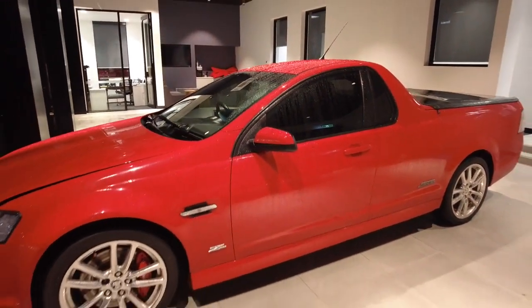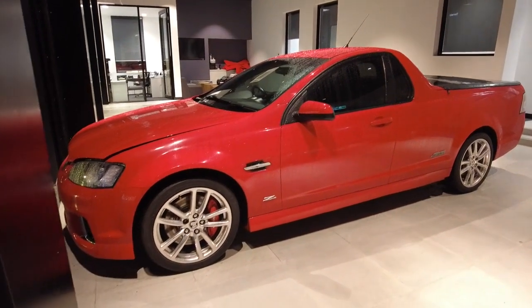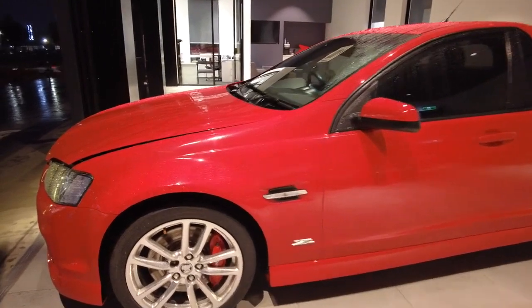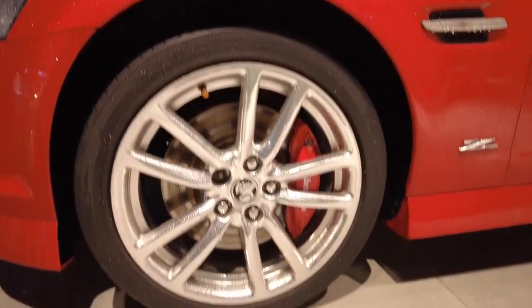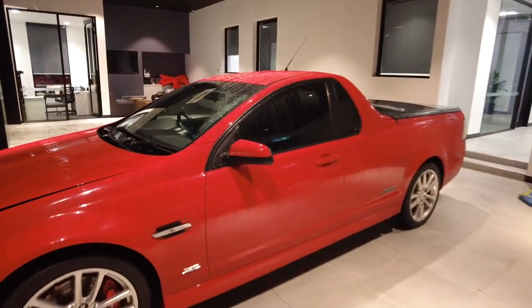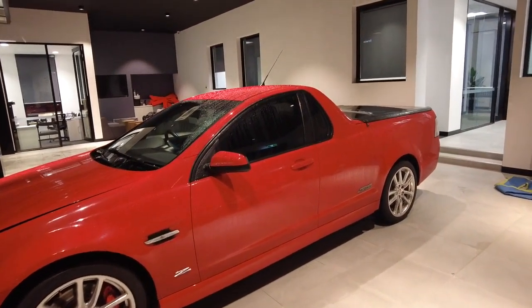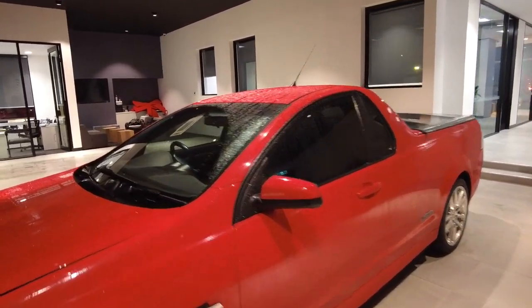It is a little bit wet here in the showroom but we certainly wanted to show you the video whilst the car has just hit the market. Something like this, as you will be fully aware, will not last very long. Full leather interior on the vehicle, you do have the six-speed manual transmission, and you have the soft tonneau cover - a really true iconic vehicle.